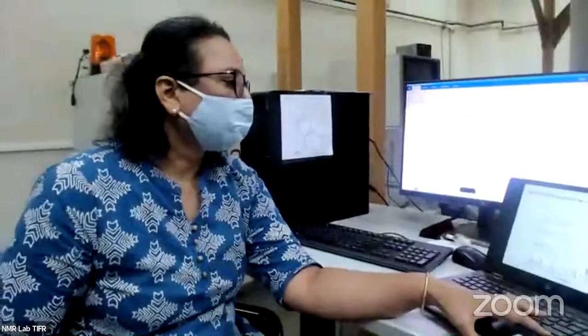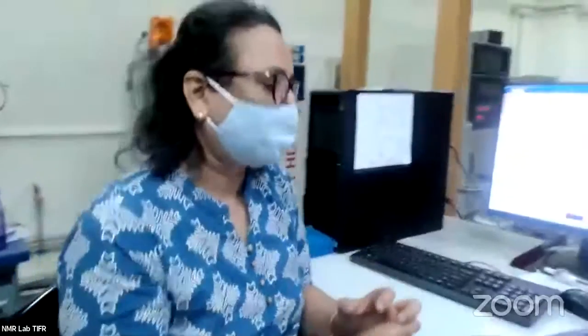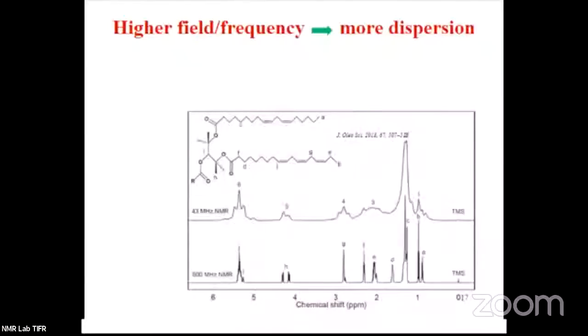If I record a spectrum on any NMR instrument, I get the same PPM values — so why do we have higher frequency instruments? The molecule you want to characterize has a molecular weight of roughly 628 — that is a small to medium-sized molecule and you can easily characterize it on a 400 MHz or 500 MHz. But what will happen if you are looking at a biomolecule with a molecular weight in kilodaltons — maybe 10,000 or 20,000? You will get a very complicated NMR spectrum and it will not be easy to characterize that molecule.